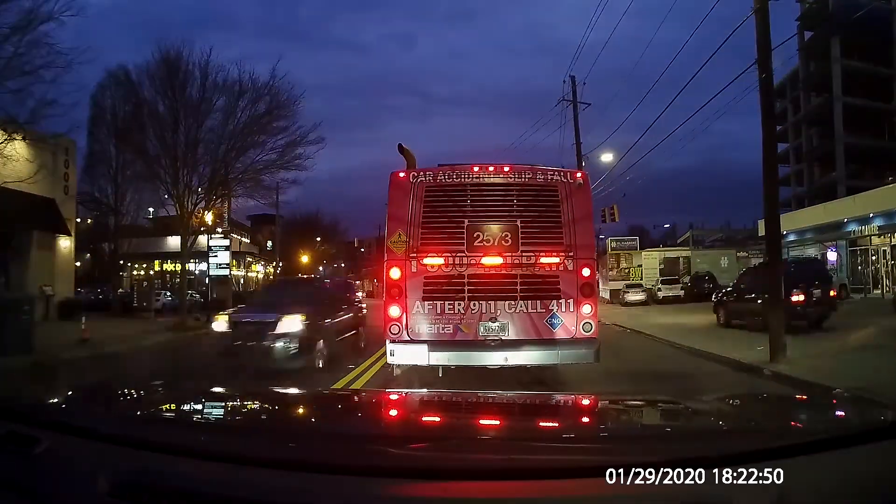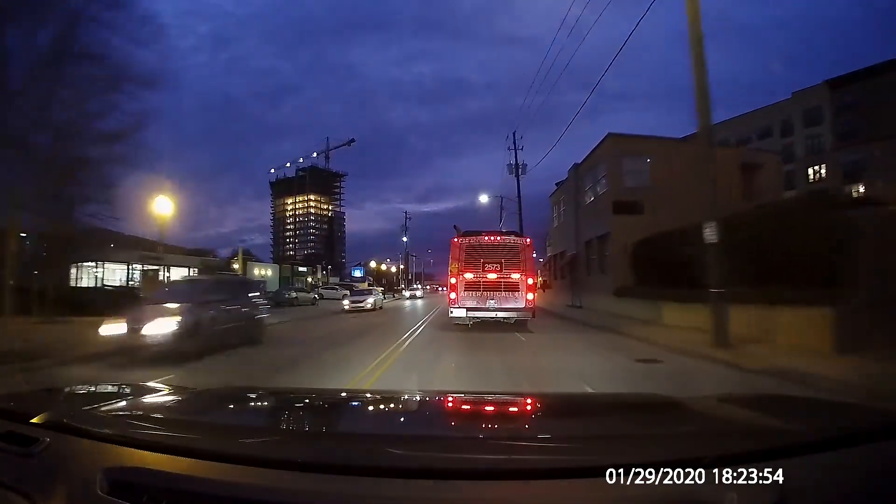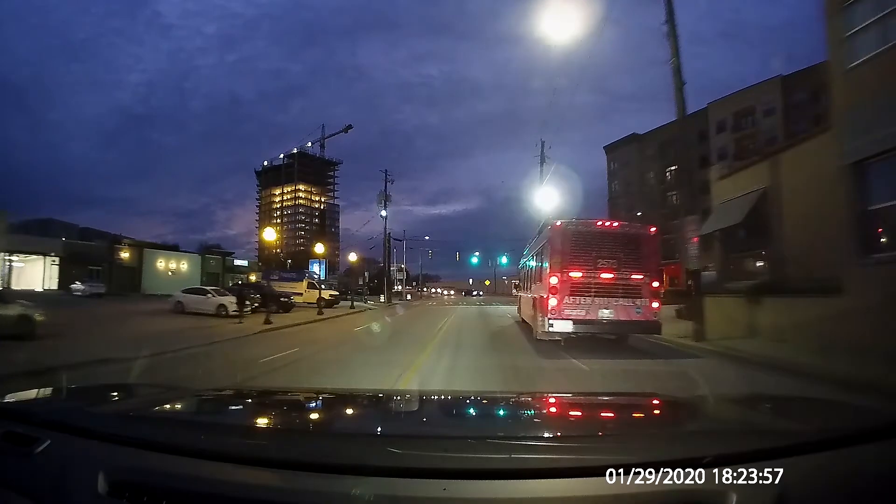It was at this point I was hoping for an open sidewalk to pass this bus. That's better — smooth sailing ahead.